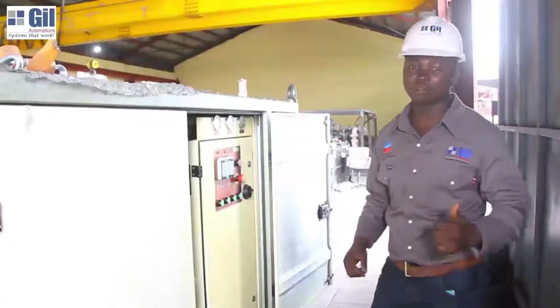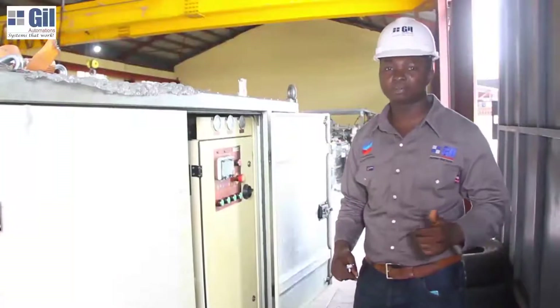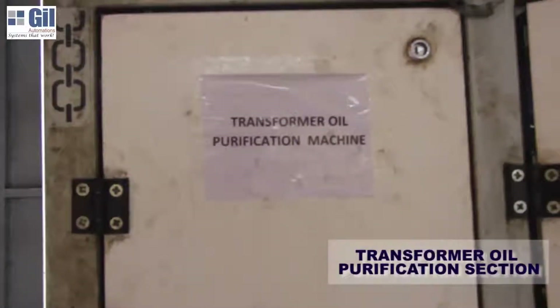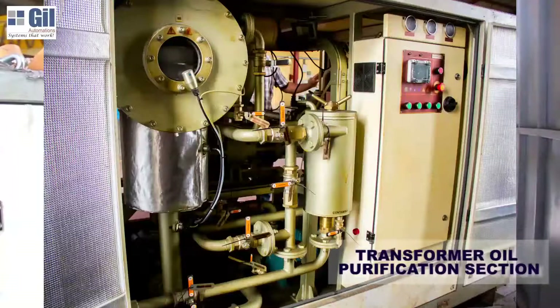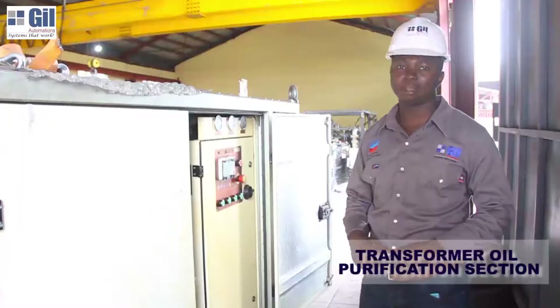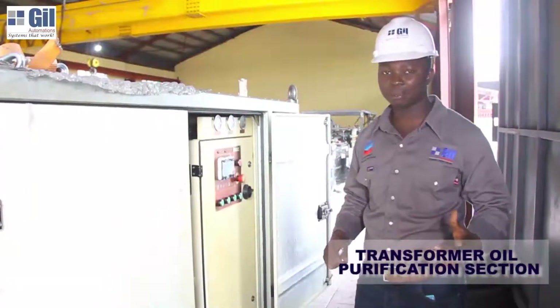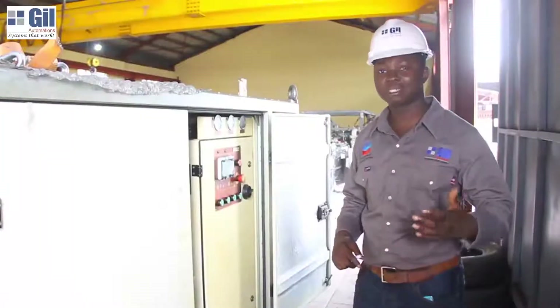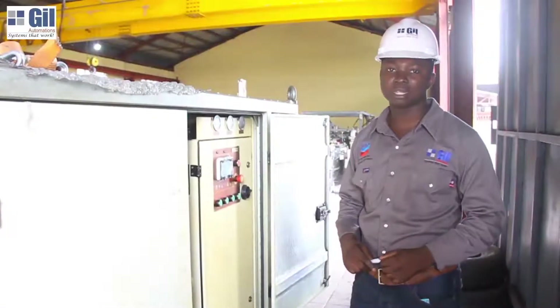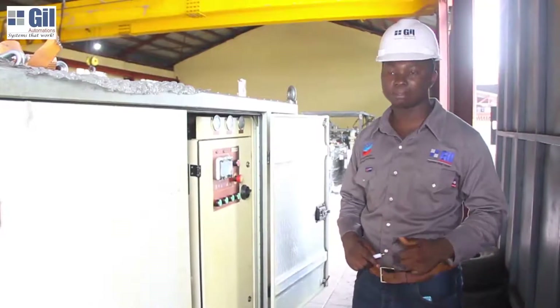An additional service we offer alongside repairs of transformers is maintenance of transformer oil. The equipment behind me is a transformer oil purification plant for degassing of transformer oil in cases where there is moisture in the transformer oil, or for purification and restoring it to its original dielectric capacity.